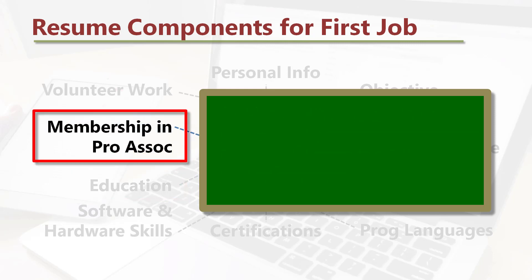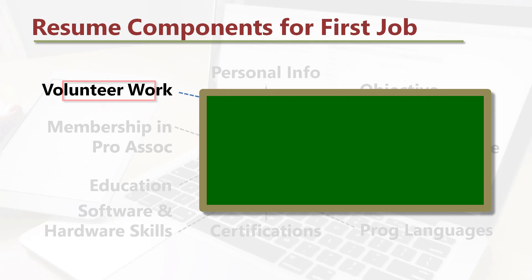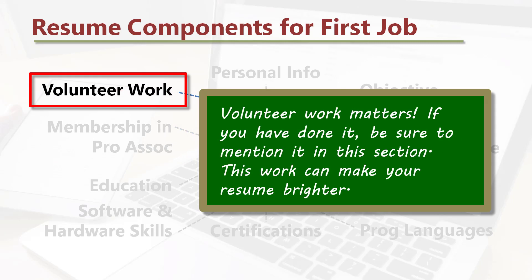Membership in professional associations: are you a member of institutes or societies like IEEE, CSI, or STC? List them in this section. Volunteer work matters — if you have done it, be sure to mention it in this section. This work can make your resume brighter.